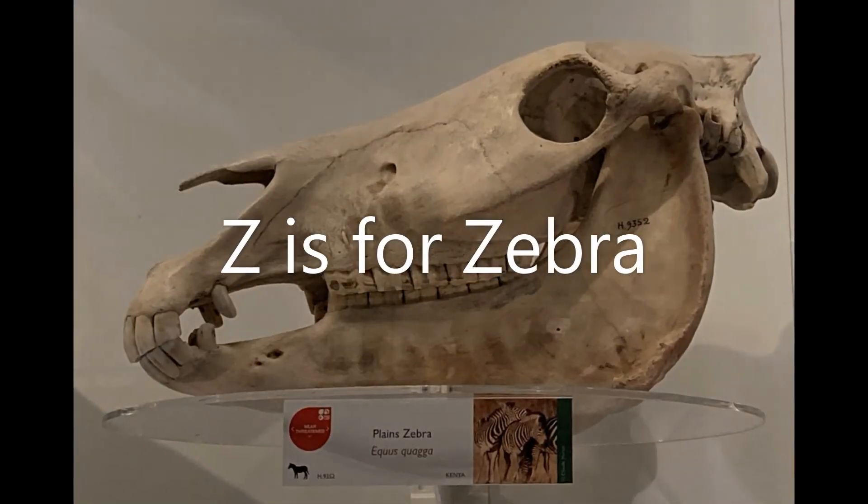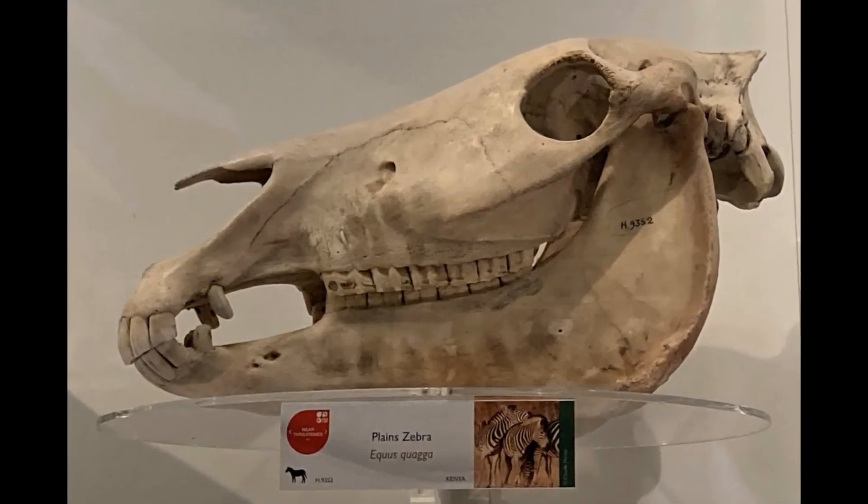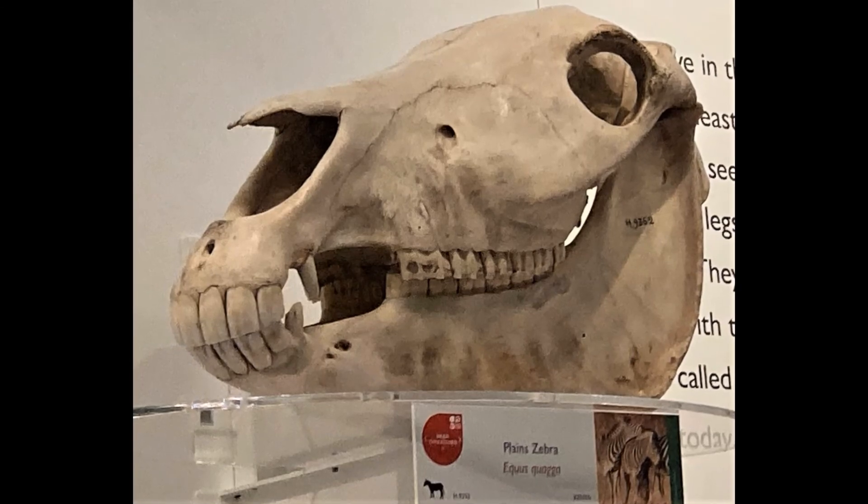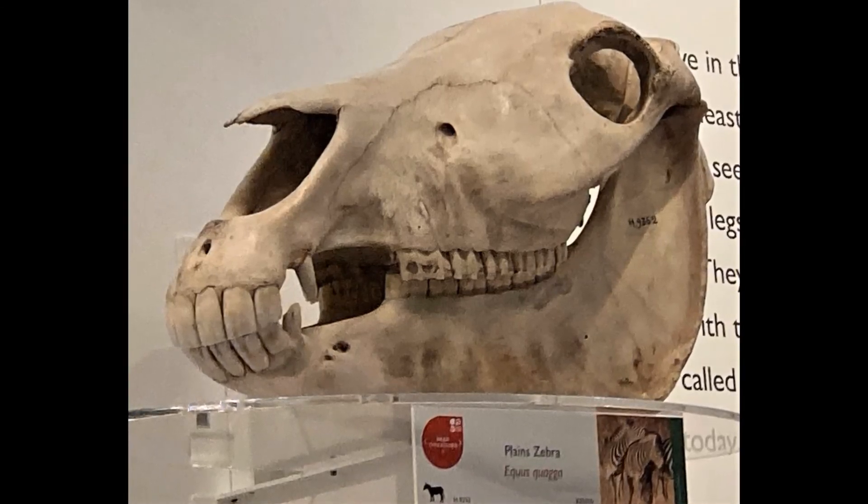Z is for zebra. Did you know that each zebra has its own unique pattern of black and white stripes? Zebras live in Africa where they can be found in grasslands, woodlands and on mountains.